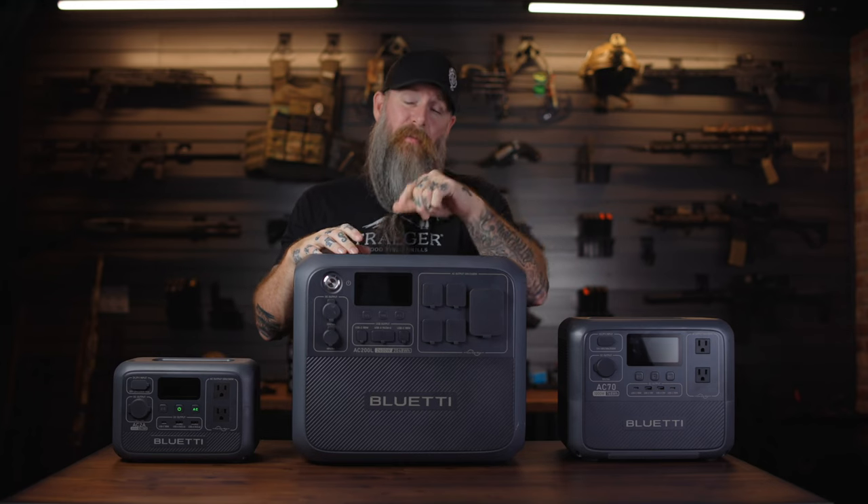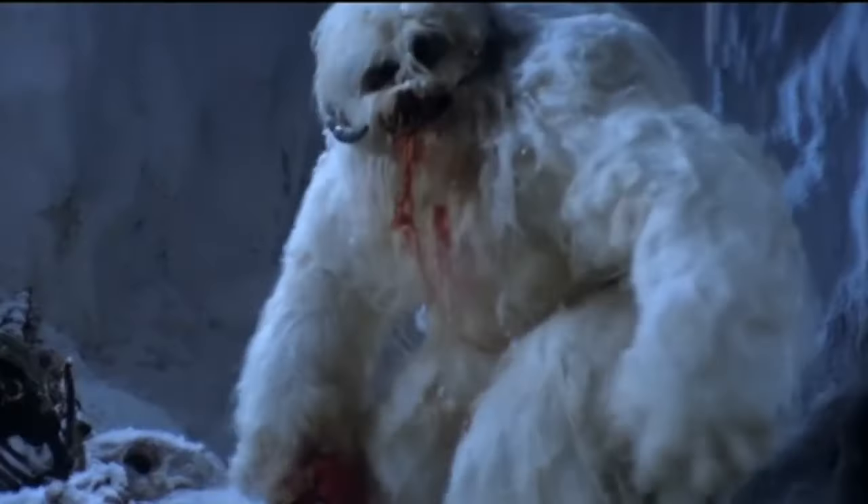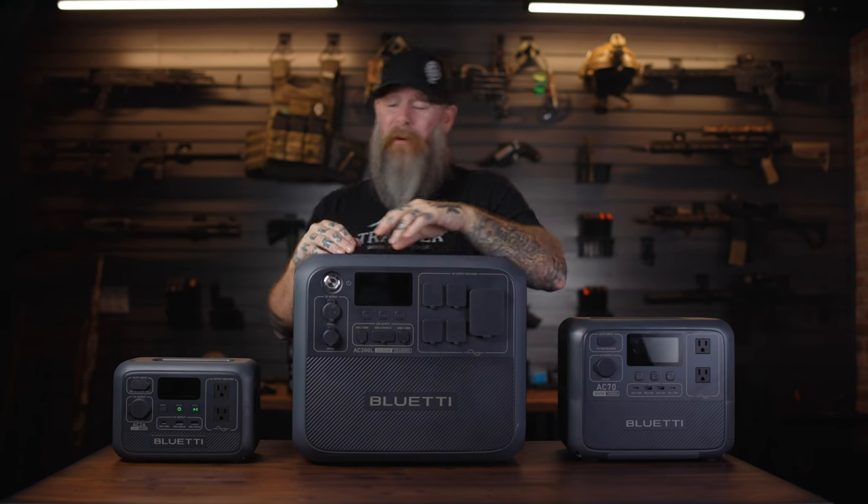Today we are checking out a way to get basically an endless supply of power anywhere, anytime with some pretty sweet products from the guys at Bluetti. Bluetti is not the sister company of Yeti, nor are they the northern cousin of Bigfoot. They make power stations of all shapes and sizes, from very compact guys like this little AC2A all the way up to large whole-home systems that can run your whole house off the grid basically indefinitely.